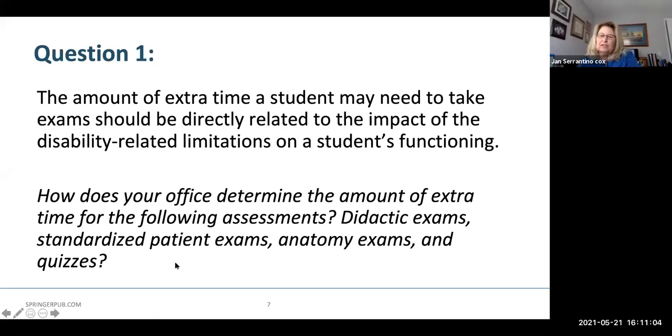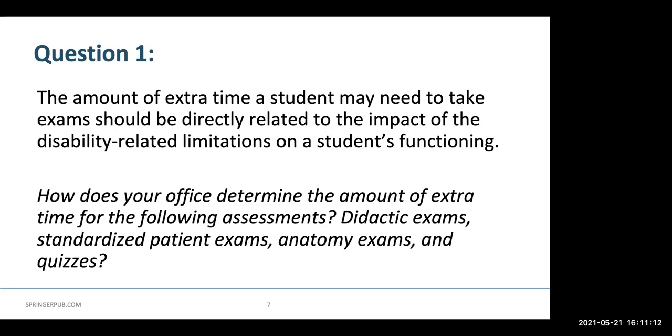Is there someone who would like to comment on standardized patient exams or OSCEs? I can chime in — we've done two different accommodations. One is for a student with a reading learning disability, where we added extra time for reading the door note. For another student who had a stutter, we gave additional time during the standardized patient encounter so they didn't have to rush introducing themselves, allowing the individual standardized patient time to get used to their verbal pattern.